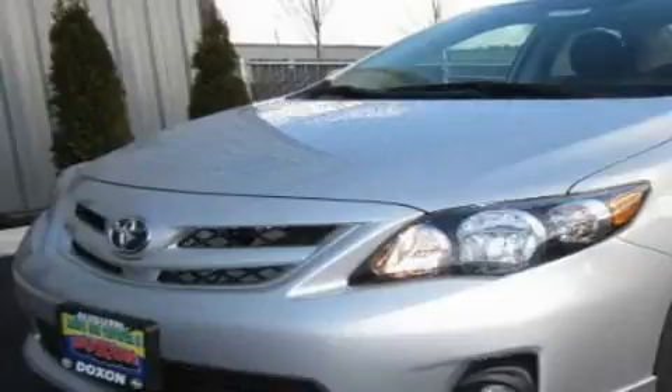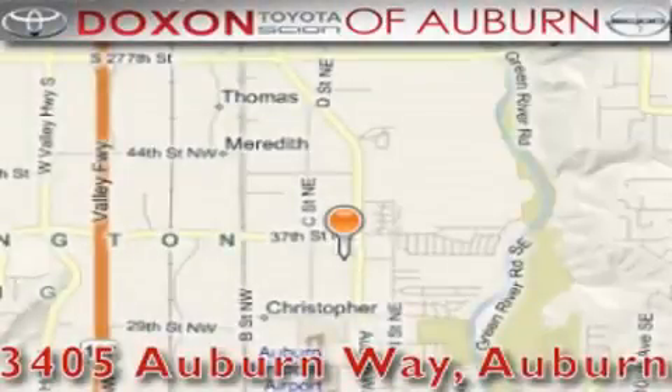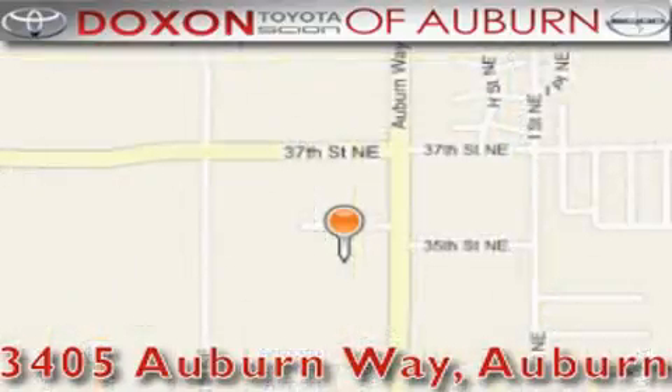This vehicle is sure to sell fast. Call and arrange your test drive today. Doxson Toyota of Auburn is located at 3405 Auburn Way in Auburn — satisfying customers for over 70 years.